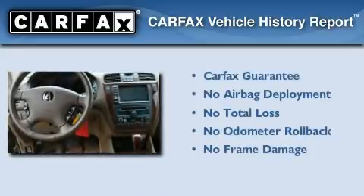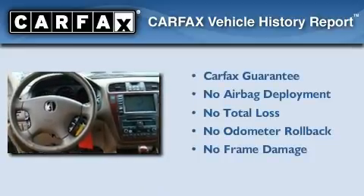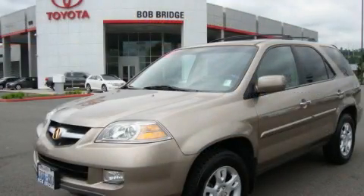Not to mention that this Acura qualifies for the Carpac's buyback guarantee. Stop by today and test drive this vehicle for yourself.